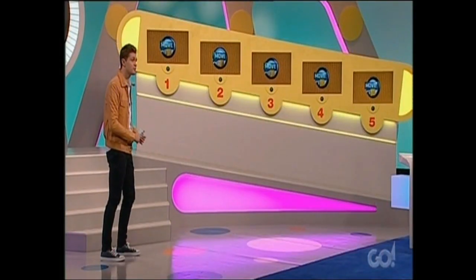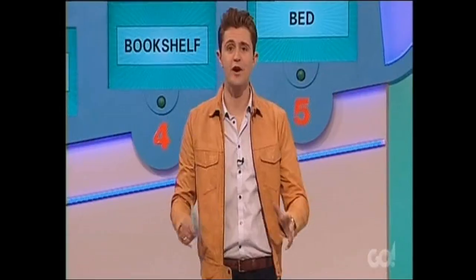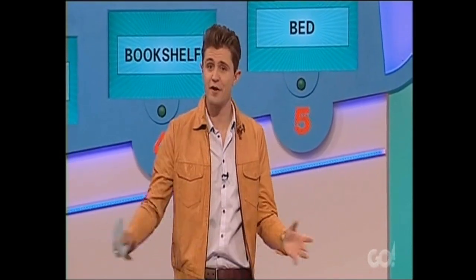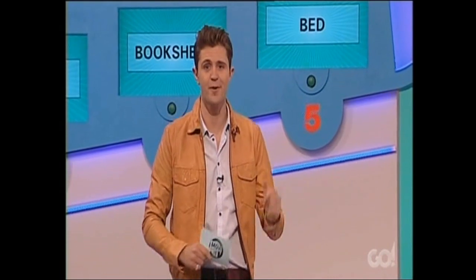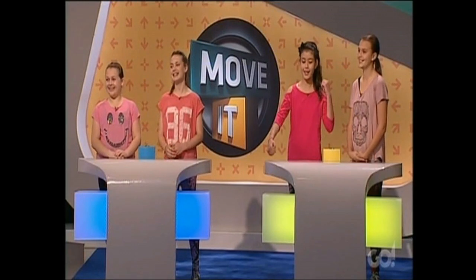Teams, behind me are five screens. Words will appear inside the screens like this. You'll then have 45 seconds to match those words with the statement of fact that I give you. For every match you get right, you'll score five points. And if you lock in everything in under 45 seconds and all your matches are correct, you'll score bonus points for every second you don't use. Let's get started on round one — Move It and Match It.